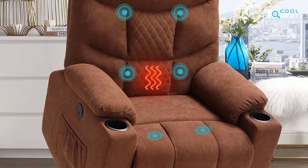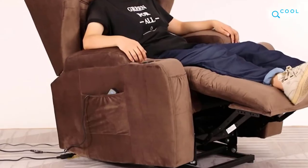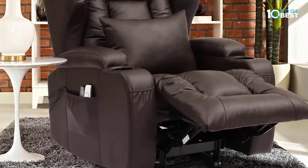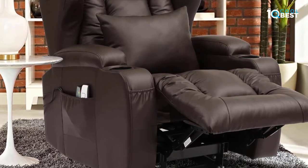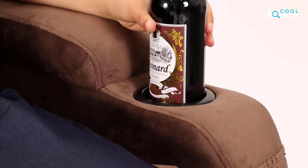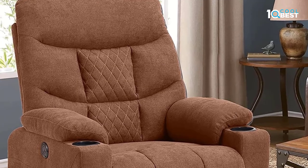Electric recliner chairs can be adjusted in inclination angle from 90 to 150 degrees. Just press a button and the electric lift can make you lean back and raise your legs. You can stop the recliner sofa wherever you want — suitable for watching TV, reading, resting, or napping. This leather recliner can make you feel very comfortable.